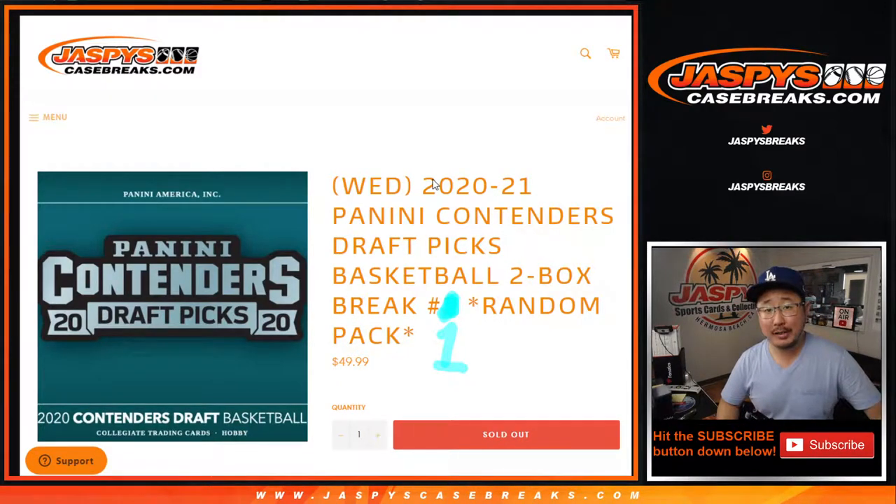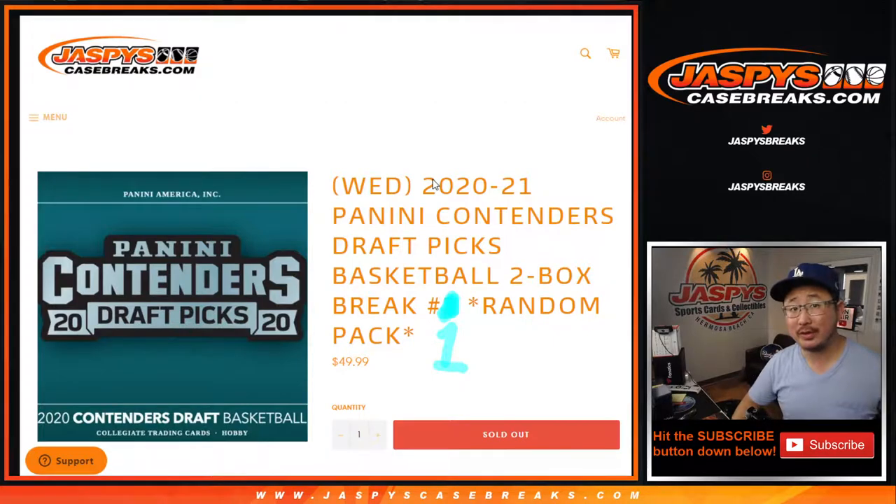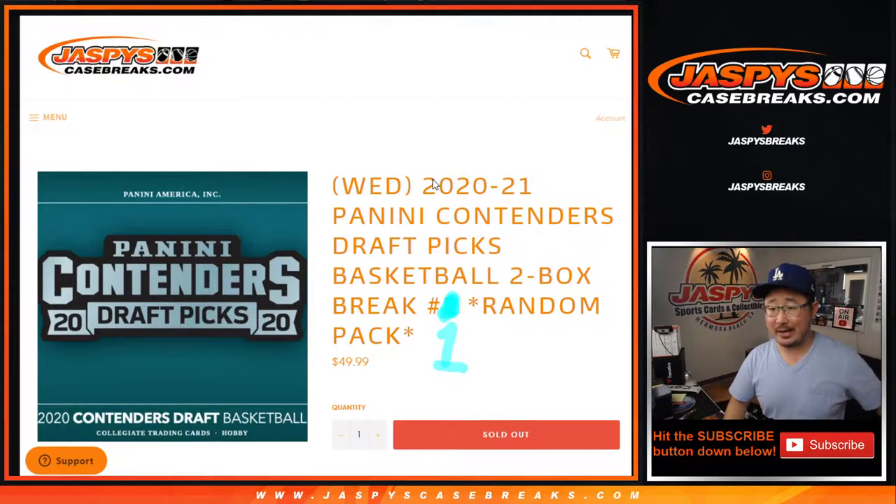Hi everyone, Joe for jazbeescasebreaks.com, coming at you with a brand new release just dropped today. 2020-2021 Panini Contenders Draft Picks Basketball, looking ahead to the upcoming NBA Draft Class, which should be pretty awesome. This is a two-box random pack break number one from jazbeescasebreaks.com.